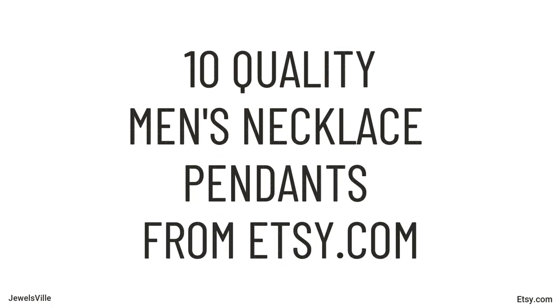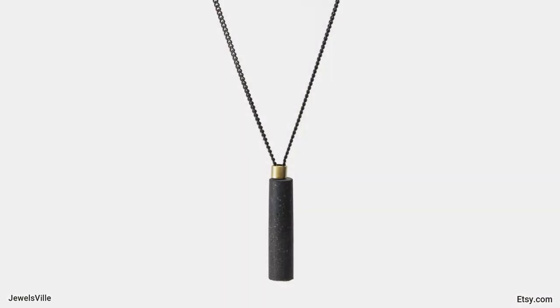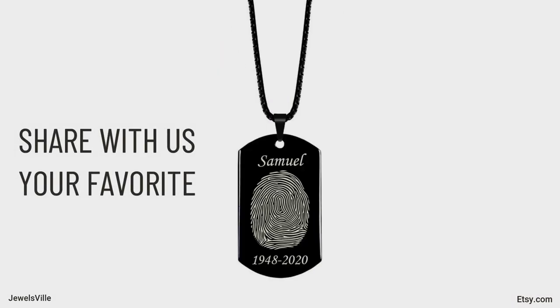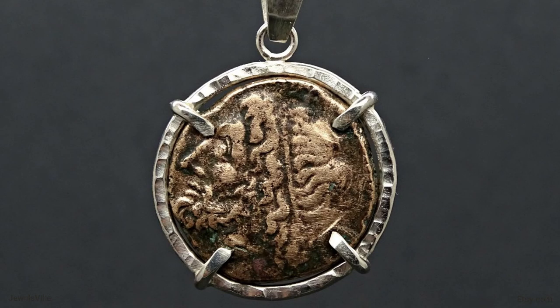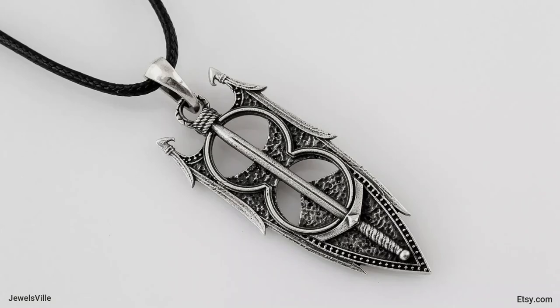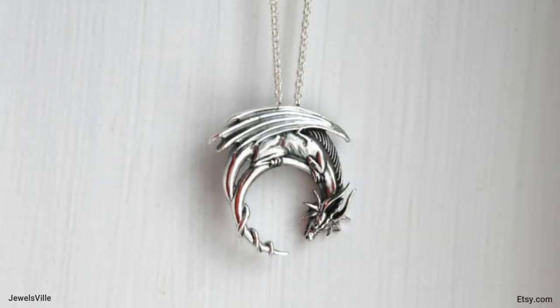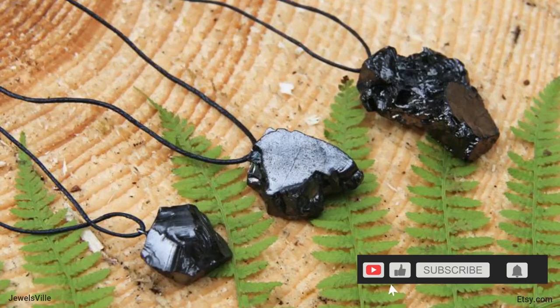There you have it — 10 quality men's necklace pendants for yourself or your loved ones on their special days. Which item did you like the most? Share your thoughts with us in the comment section below. If you're interested in any of these items, you can check them out by clicking the direct links in the description box below. If you liked this video, please hit that like button — it really means a lot. To stay up to date with the latest jewelry trends, please subscribe to our channel. Thanks for watching!